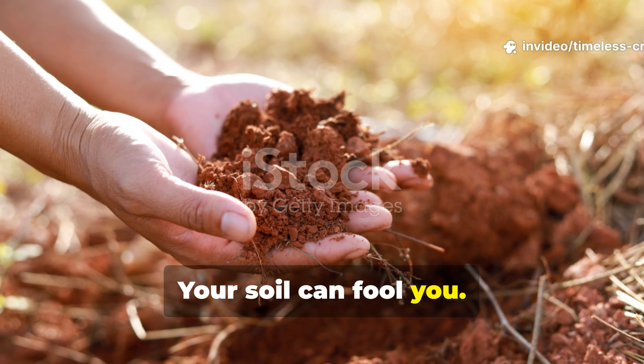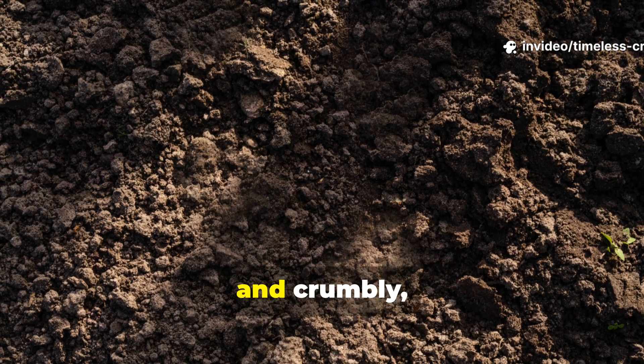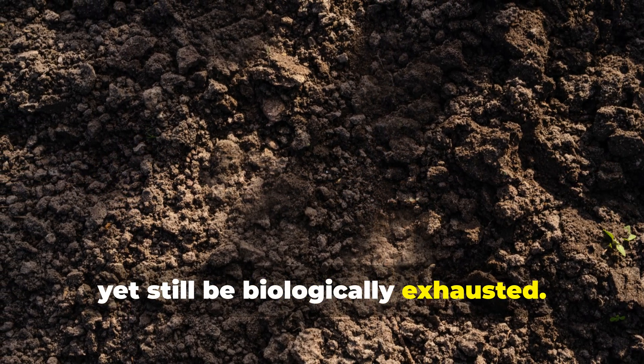Your soil can fool you. It can look rich, dark, and crumbly, yet still be biologically exhausted.